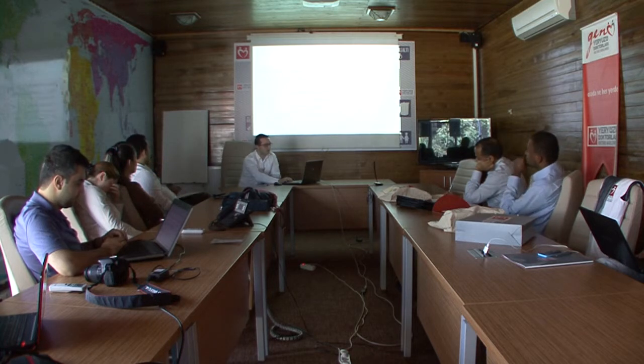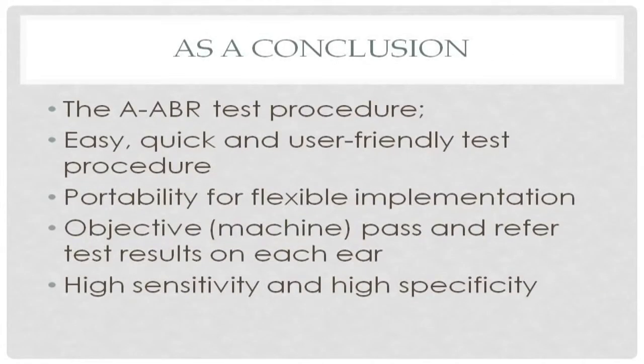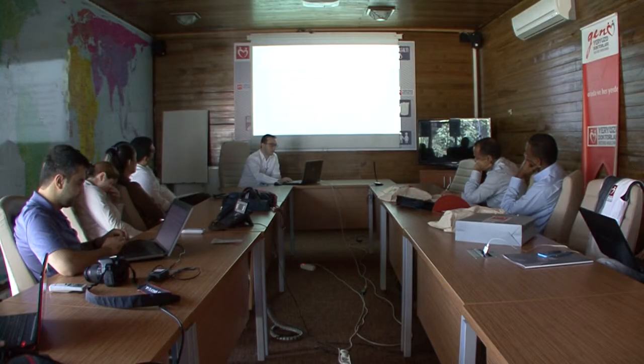In conclusion, the ABR test procedure is easy, quick, and user-friendly with high sensitivity and high specificity results. It is an objective test and portable for flexible implementations. Thank you.